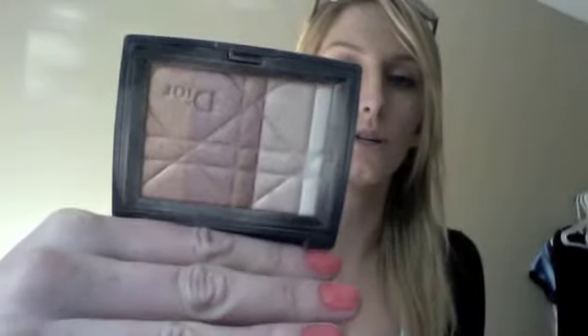The next thing that I got was the Dior Amber Diamond, and it's gorgeous. I used this as a highlighter, and today I actually put this on my eyes — I just put my brush through it and swept it over my eyes, and then used it as a highlight. Gorgeous colors — I can't say enough good things about this. Definitely worth the money, in my opinion.